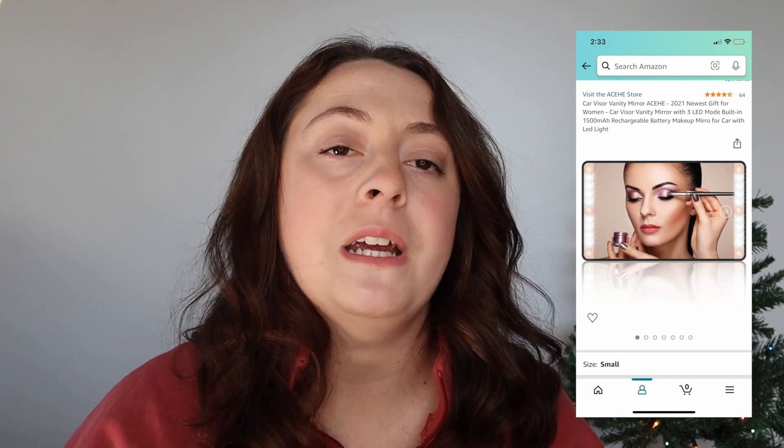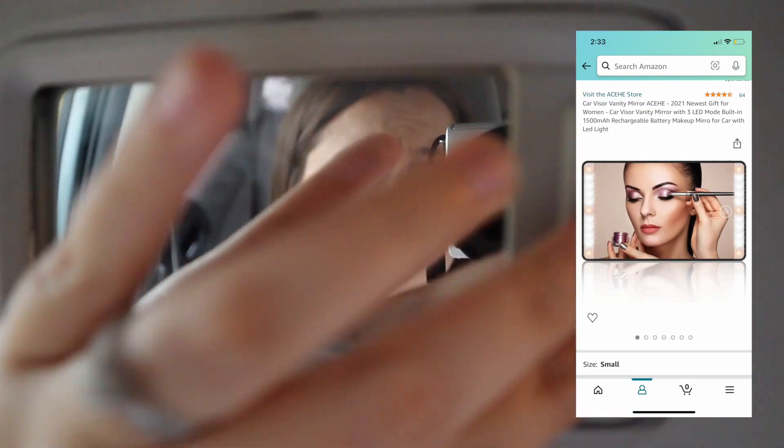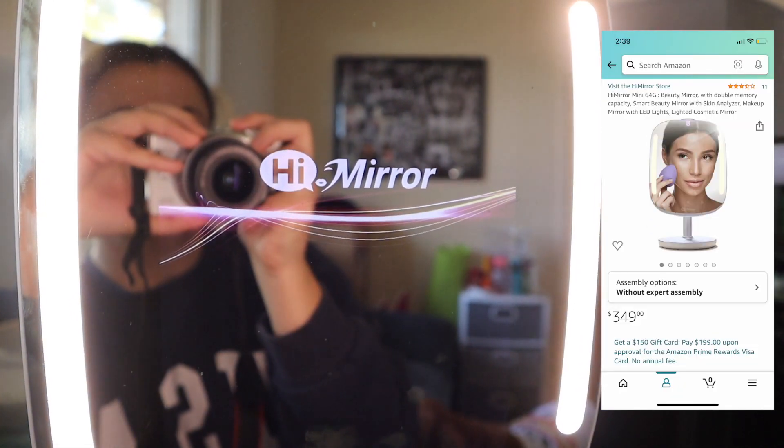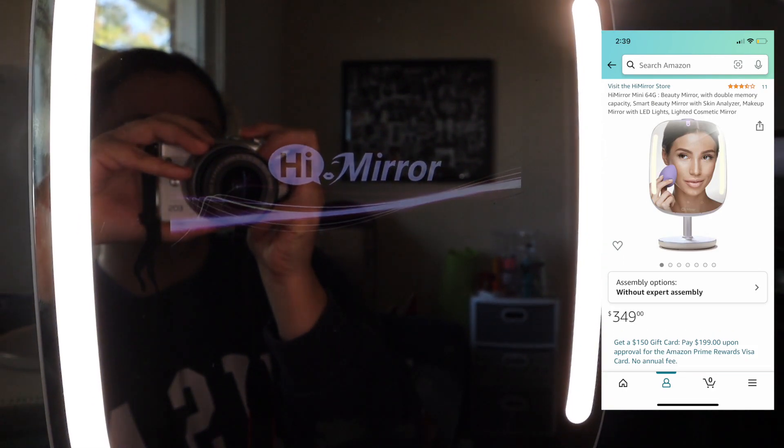First on the list is this car makeup mirror — this really does the job. And if you don't want to get her a car makeup mirror, you could get her a regular makeup mirror if she doesn't have one, or a smart makeup mirror. This is the one I have and I absolutely love it.